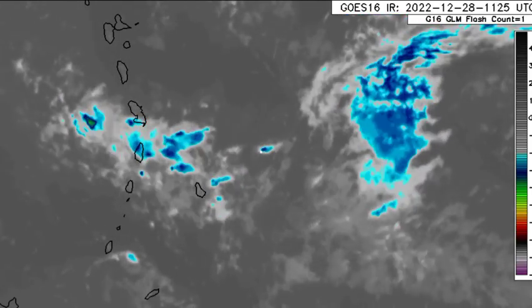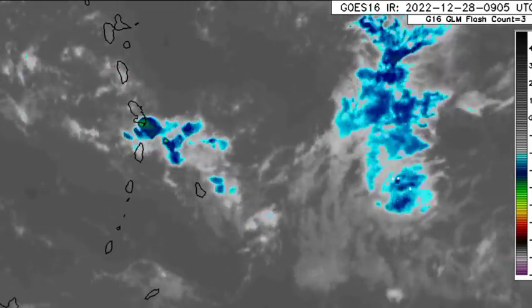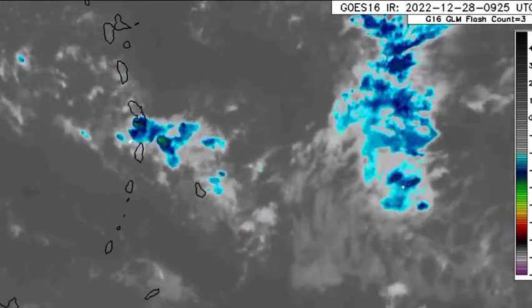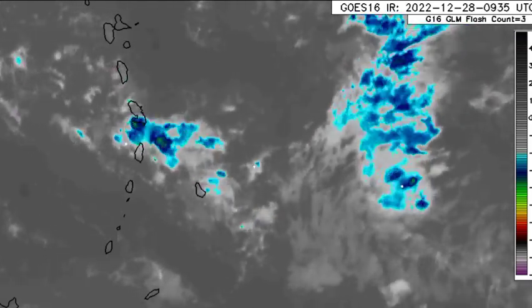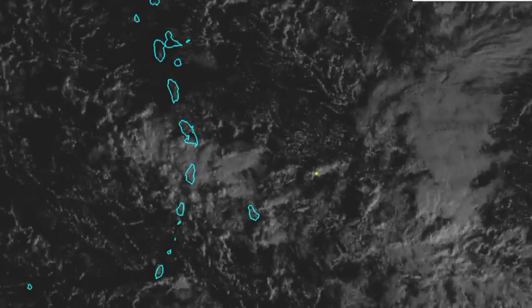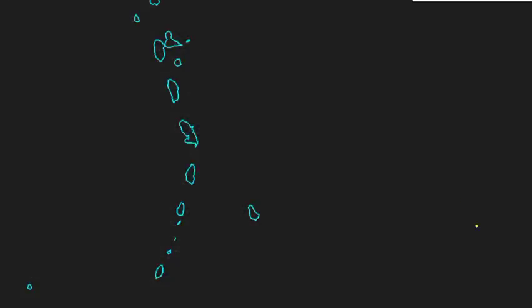Now looking at the current satellite imagery for the Lesser Antilles, we see a lot of cloudiness, possibly in association with showers moving across some areas. Most of that activity is in the vicinity of Martinique and Saint Lucia, with a lot more heading in. Looking at the visible satellite imagery, as the day gets started in the western hemisphere, we can see all that cloud cover being carried into the Caribbean by the trade winds, which is going to increase the chances for shower activity across different areas later today.